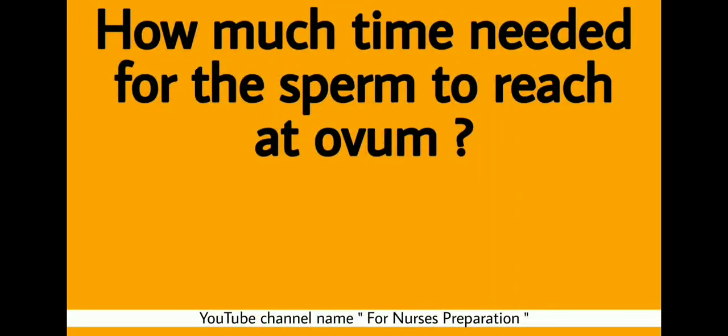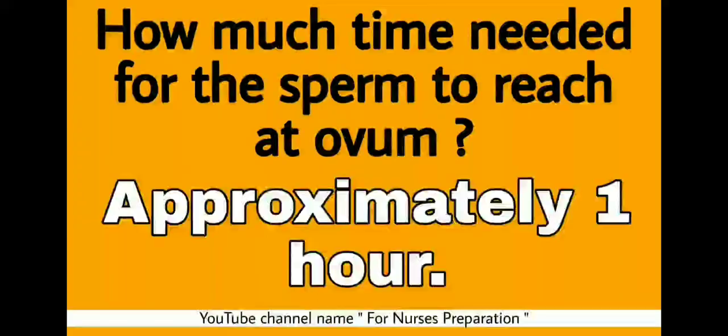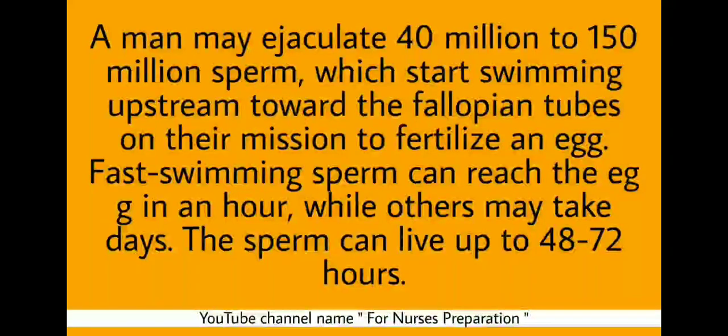Question: How much time is needed for sperm to reach the ovum? Interesting question. Approximately one hour is needed. A man may ejaculate 40 million to 150 million sperms, which start swimming upstream towards the fallopian tubes on their mission to fertilize an egg. Fast swimming sperm can reach the egg in approximately one hour, while others may take days. Sperm can live up to 48 to 72 hours.